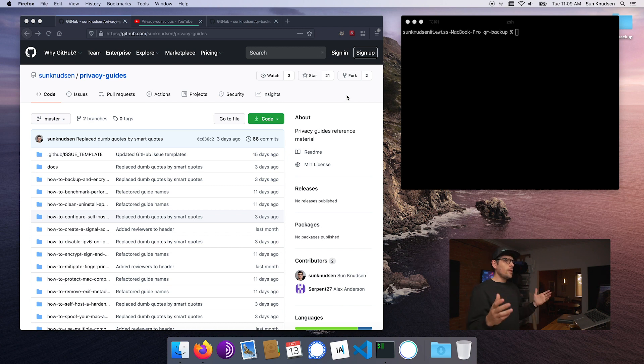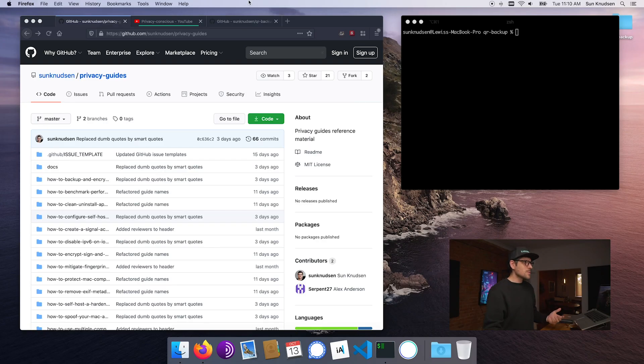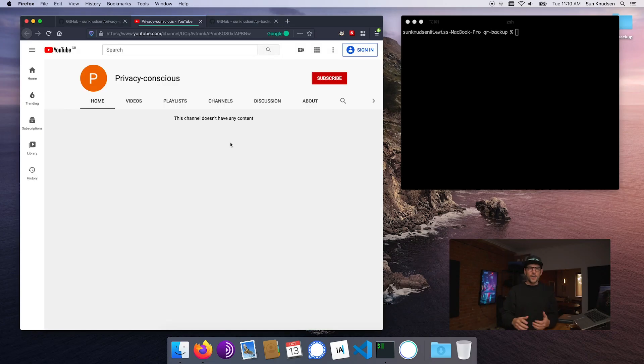In a second I'm going to talk about an alternative and also an open source project that I need help with. But before that, I want to say thanks to everyone who has starred the Privacy Guides repository — it's a great way of establishing trust, so thanks so much. I'll link it in the description. Also, I'm working on another channel idea and I need a hundred subs to grab the name I have in mind, so if you don't mind subscribing, I'll link that in the description as well.